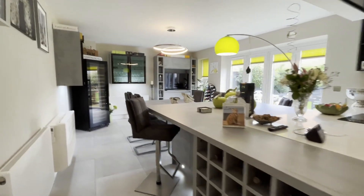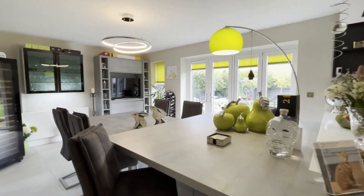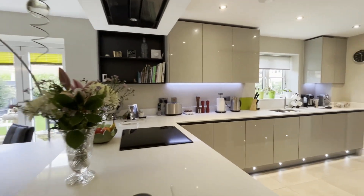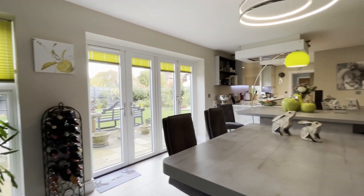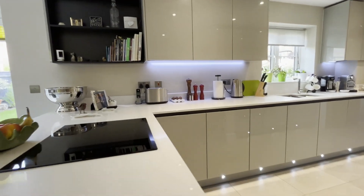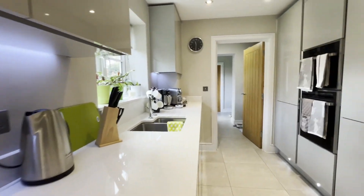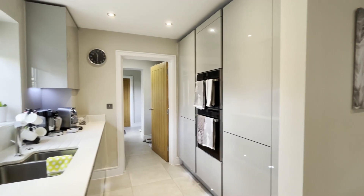We come through then to the rear of the house and we have this magnificent open plan dining fitted kitchen. This is stylish and very well appointed, with fitted units and lovely opening bifold doors leading through to the delightful landscaped rear garden. The property is beautifully appointed throughout with integrated appliances including dishwasher, ovens, and fridge freezer.